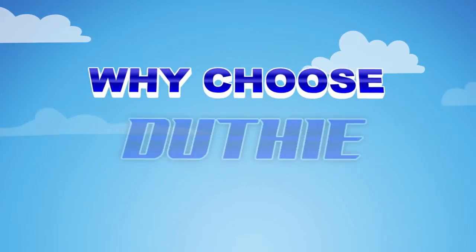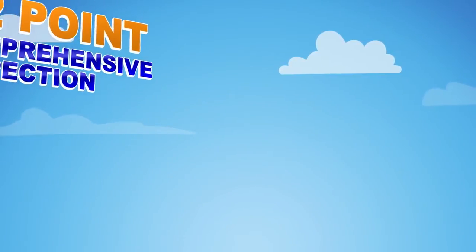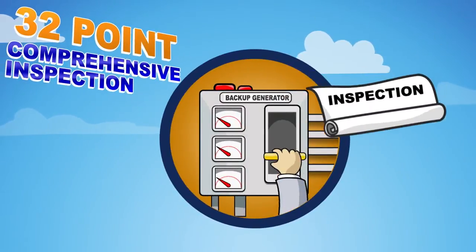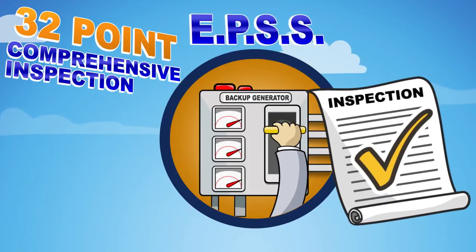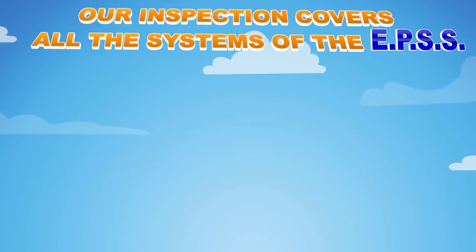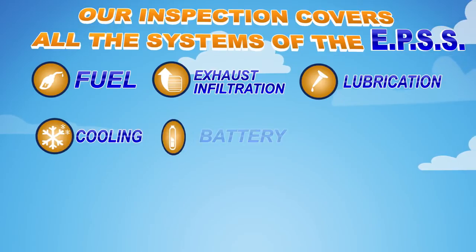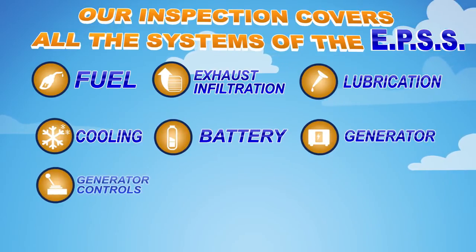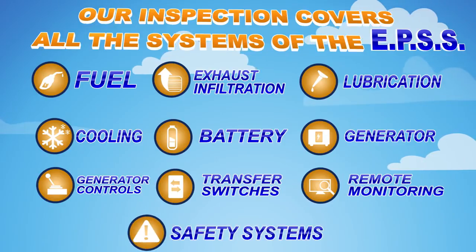Why choose Duthie Power Services? First, our power technicians perform a 32-point comprehensive inspection of the Emergency Power Supply System. It follows strict regulatory guidelines, and we can make all needed repairs if necessary. Our inspection covers all the systems of the EPSS – fuel, exhaust infiltration, lubrication, cooling, battery, generator, generator controls, transfer switches, remote monitoring, and safety systems.